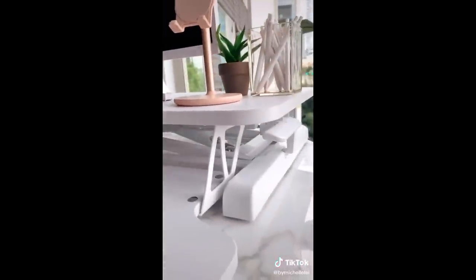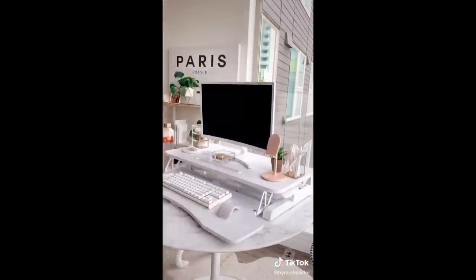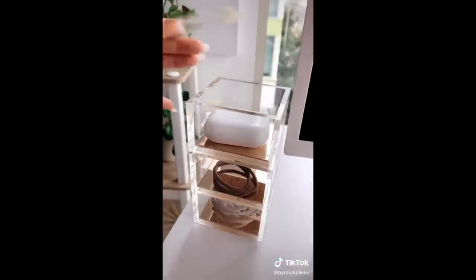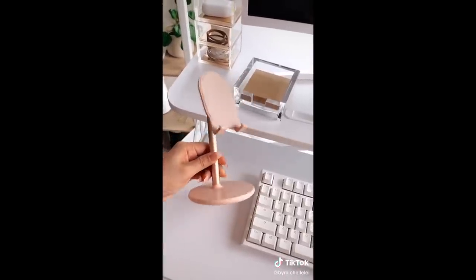This standing desk is a game-changer. This is a great investment for your health, especially when working from home. This acrylic organizer to hold things like my AirPods, cables, and extra hair ties. And lastly, this cute pink and gold phone stand.